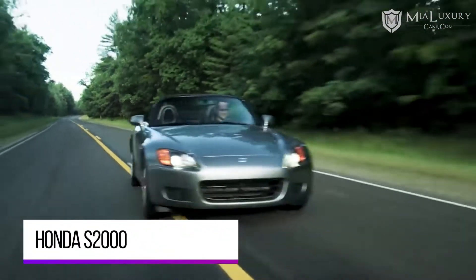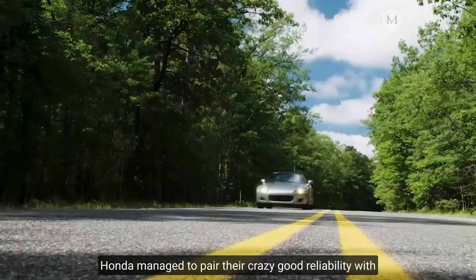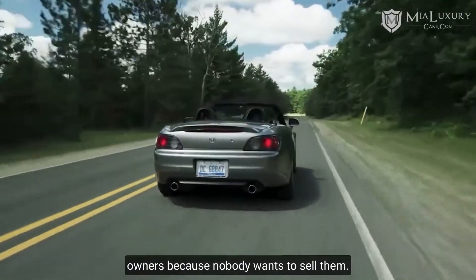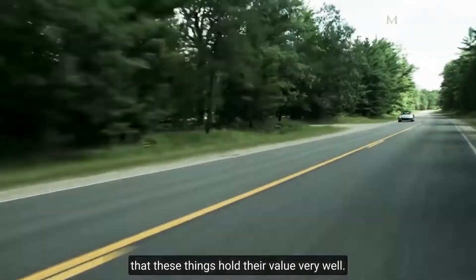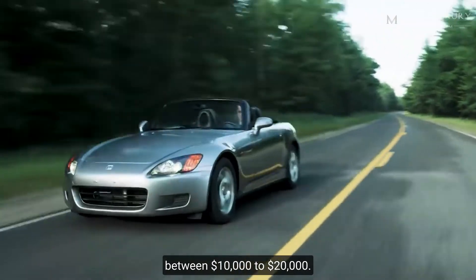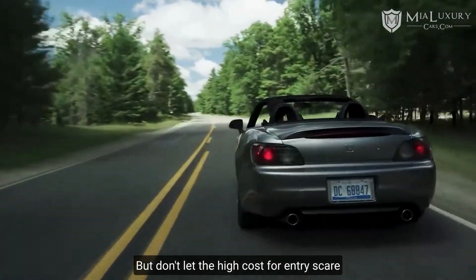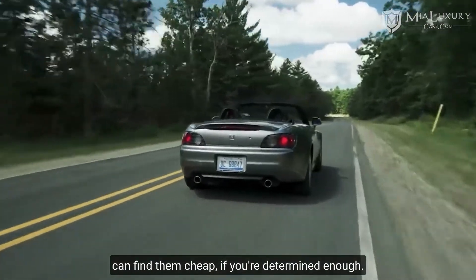Honda S2000. The S2000 is a legendary Japanese car — probably the best convertible of all time. Honda managed to pair their legendary reliability with an intoxicating high-revving VTEC motor in a two-door package that can only be described as beautiful. Honda built these so well that a ton of them are still on their first owners because nobody wants to sell them. With a reputation like that, it's no surprise that these things hold their value very well. Whether it's an AP1 first gen or AP2 second gen, they currently sell for between $10,000 to $20,000. One even sold for over $70,000 — sure, it only had 93 miles on it, but still, that's more than it cost new. Don't let the high cost of entry scare you away, because just like the E30 and pretty much every other car on this list, you can find them cheap if you're determined enough.